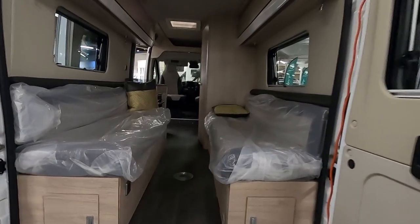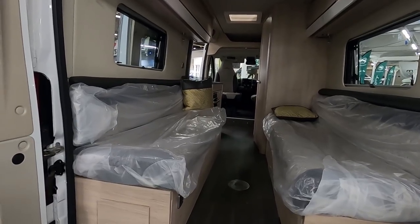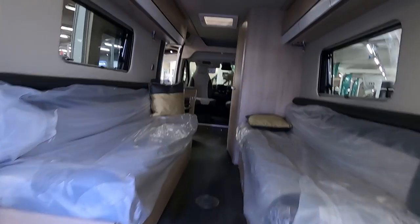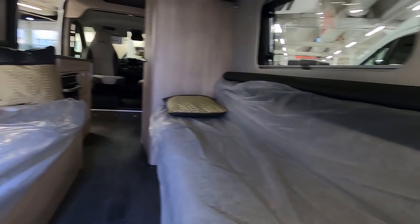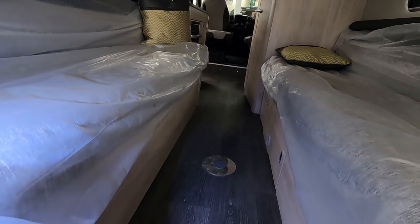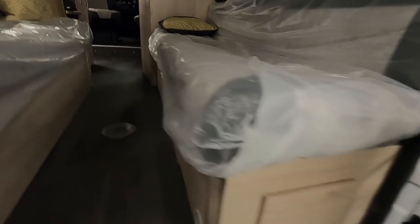What you've got is a quite spacious lounge here. It's a long lounge, so you could use these seats as single beds. The table goes in the middle, with lockers underneath. There's a locker at the back and more lockers here.